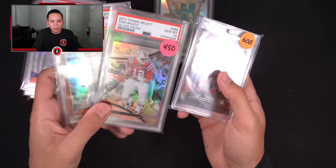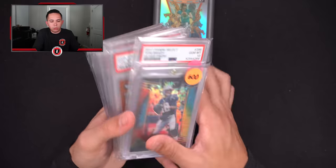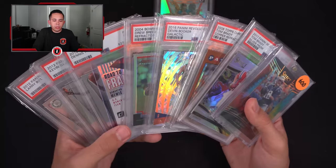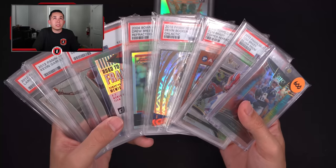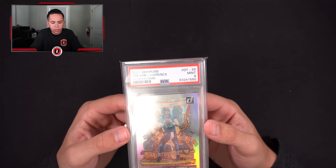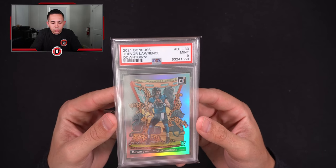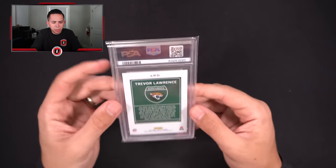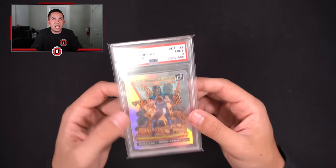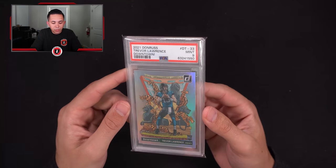Then there's one numbered 10 of 25 — not his NFL jersey number but it is his college number, so somebody might have interest in that. I'll probably end up keeping the three Brady cards and stashing those. May list one of the PSA 10s, not sure. I think this lot was around $2,000. Also picked up a Trevor Lawrence Downtown PSA 9 at the end of the day for around $1,000. It looks pretty clean — might crack and resubmit, send it express, see if we can get lucky and get a 10. That's a significant bump.